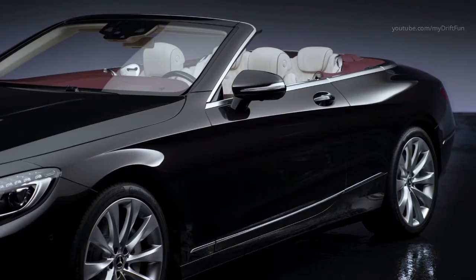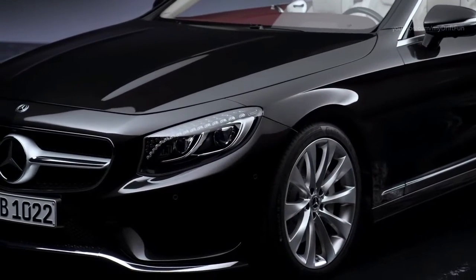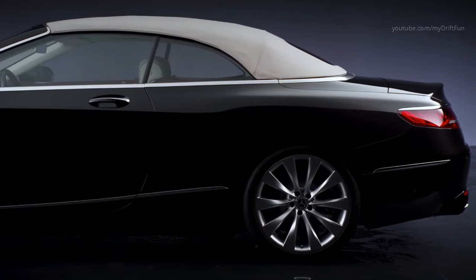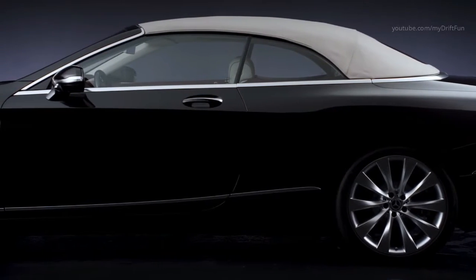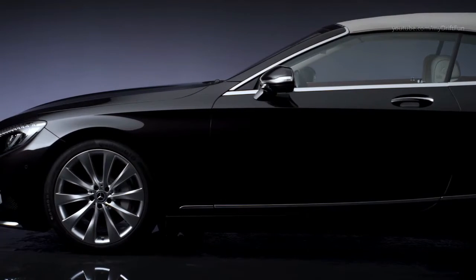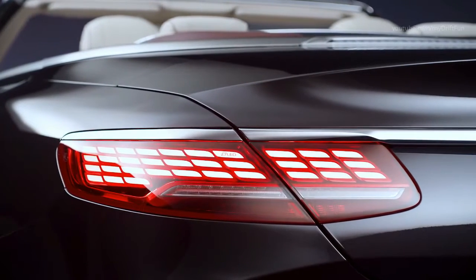AMG customers can also purchase the AMG Driver's Package, which increases the top speed limiter from 155 mph to 186 mph on the S63 and S65 AMG Cabriolets, at a cost of £1,960 and £765 respectively.